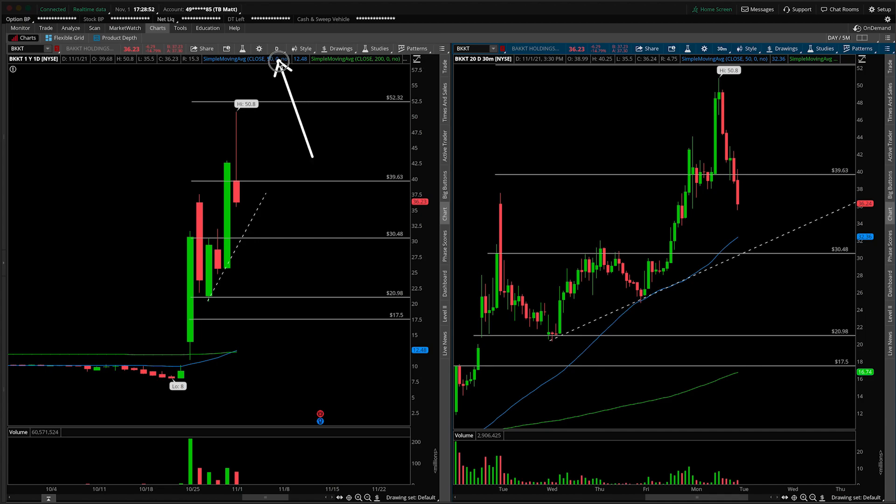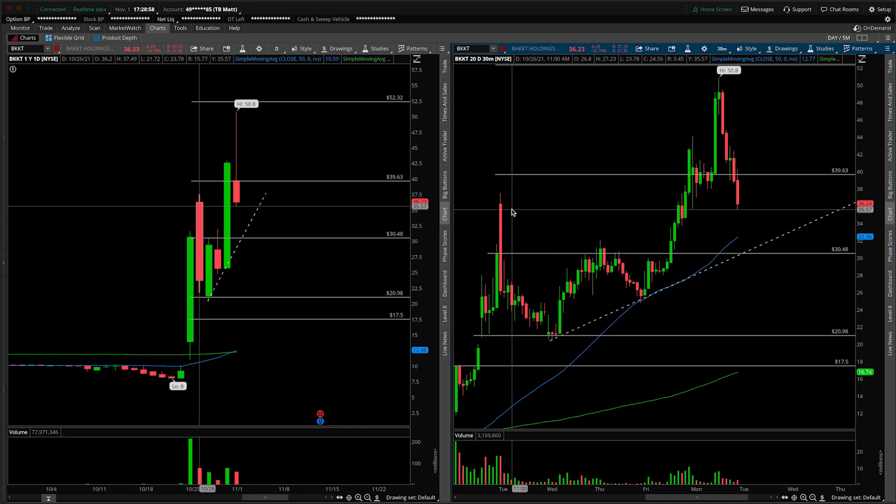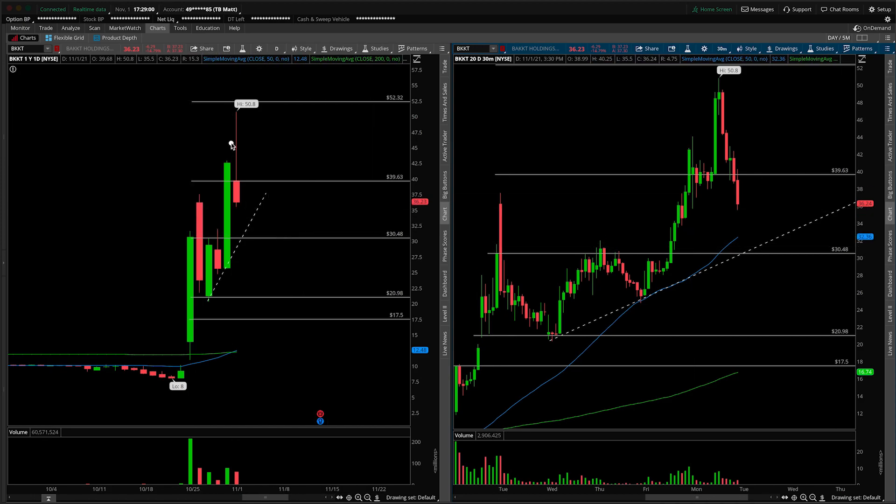On the left-hand side we have the daily time frame, and on the right-hand side the 30-minute intraday time frame. First things first, this will be an update — we talked about it just yesterday — and the main thing to point out is the daily candle that ended up printing. A large inverted hammer, basically indicating some selling pressure was coming in at these highs at and around $50.